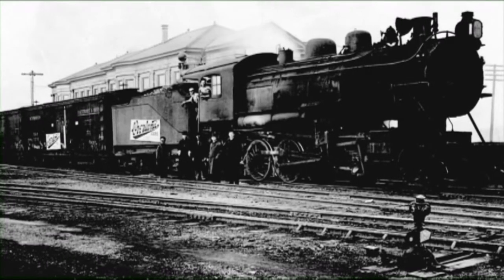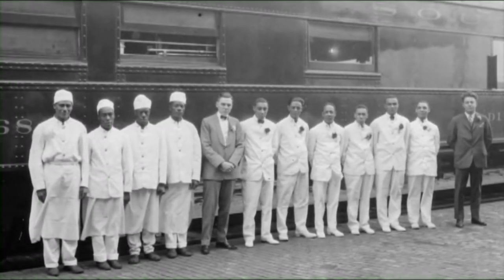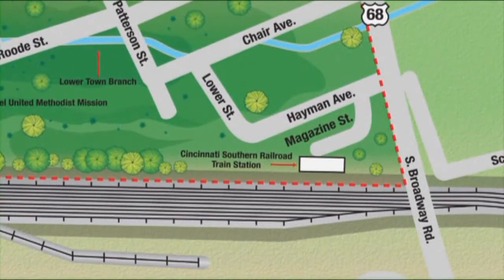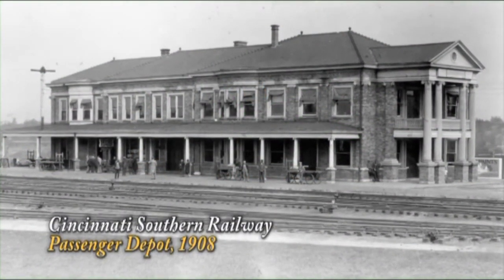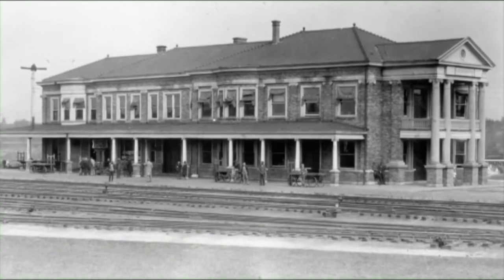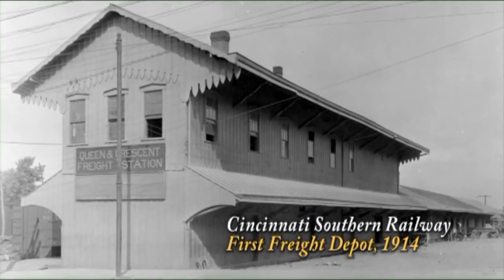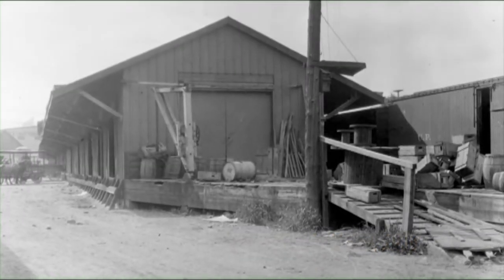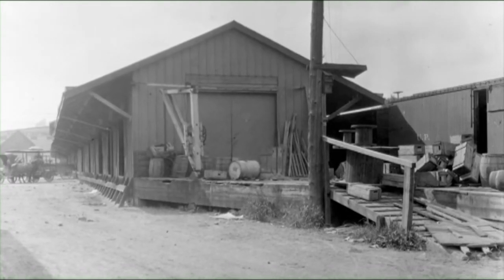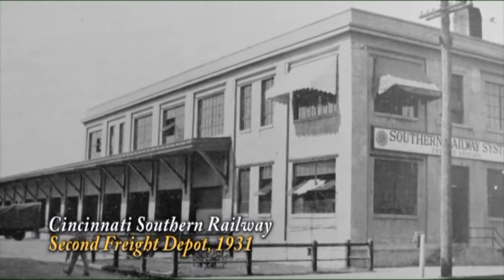Davis Bottom is known as a railroad town. Over the generations, numerous residents have worked as crew, laborers, freight handlers, cooks, and porters. The Cincinnati Southern Railroad had two facilities around Davis Bottom. Built in 1908, a large passenger station served the famous Queen and Crescent Route, which ran from Cincinnati to New Orleans. The Cincinnati Southern also had a freight operation off Broadway. Built in 1881, this ornate wooden freight depot handled the railroad's commercial cargo. In the 1920s, the wooden structure was replaced by a large concrete building to better serve the tobacco trade.